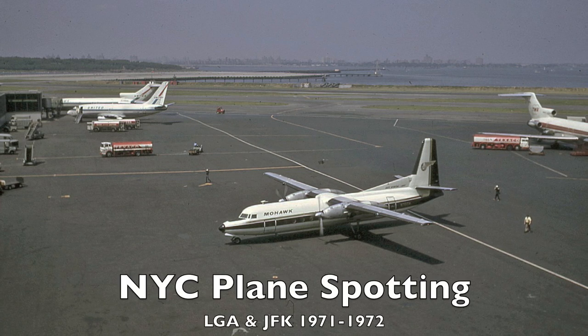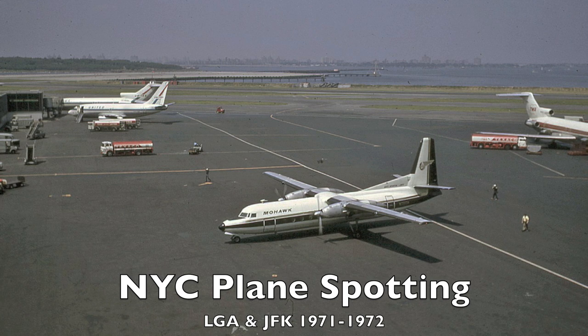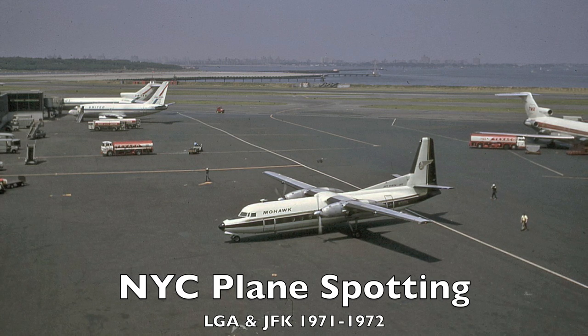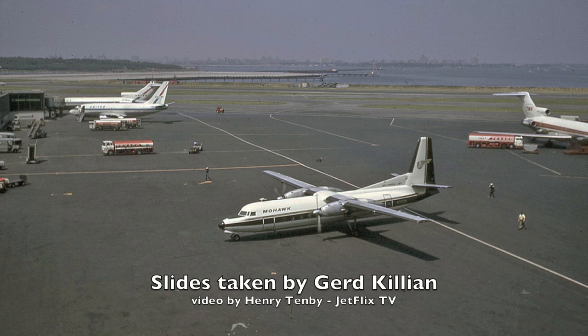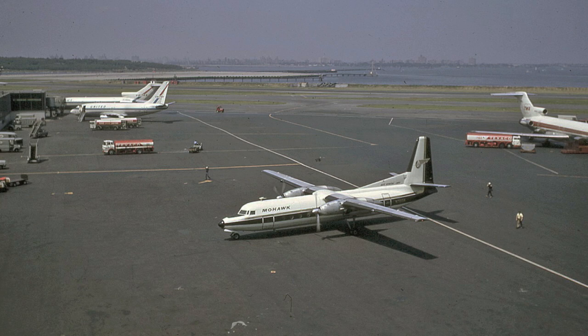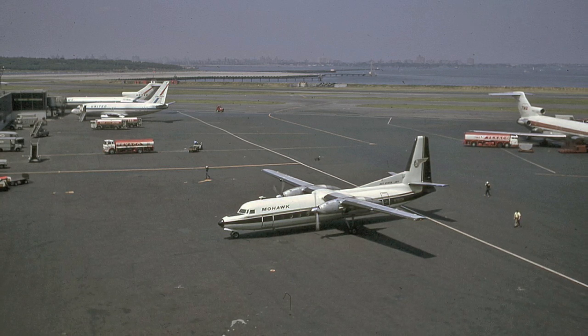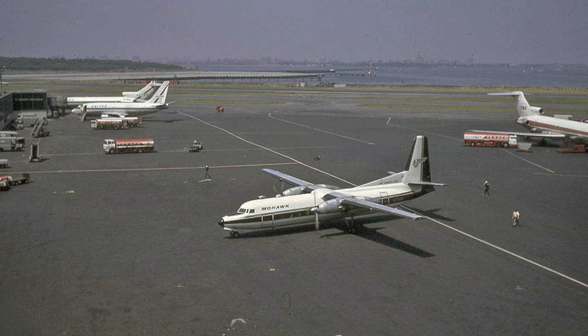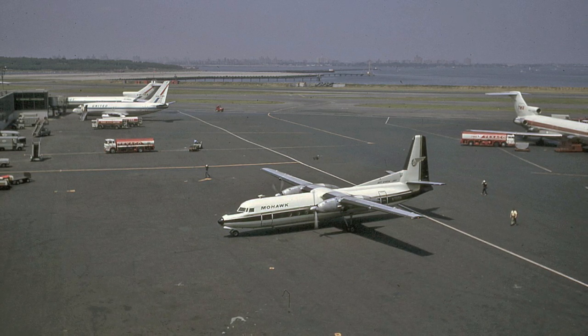Welcome to New York's LaGuardia Airport Observation Deck, June 1971. Here we have Mohawk Airlines FH-227 N7816 Mike pulling into position. Most of these aircraft were operating on northeast short-haul regional routes at the time. Mohawk Airlines had a fleet of 23 FH-227s.